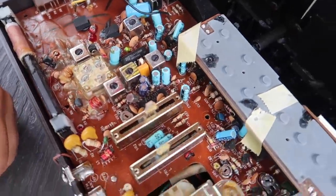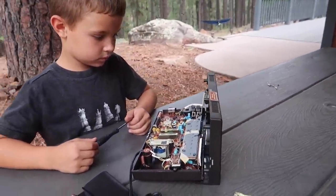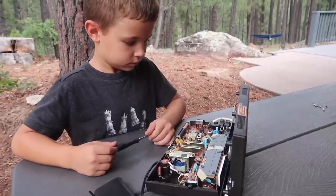So this is what was inside of there. Do you know what any of it is? Nope. Who do you think we should ask? Papa.